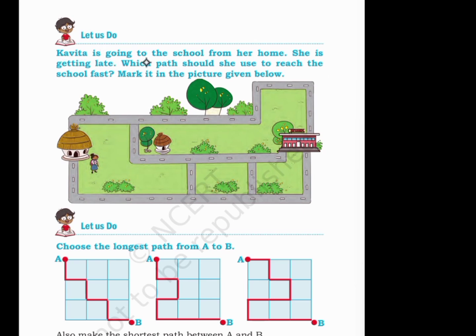Let us do. Kavita is going to school from her home. She is getting late. Which path should she use to reach school first? Mark it in the picture given below. So this is school, and she should go like this.